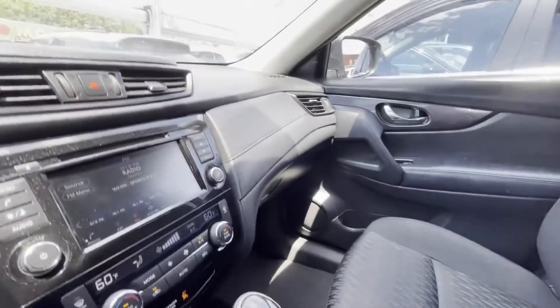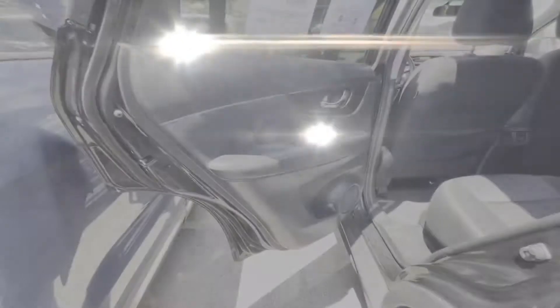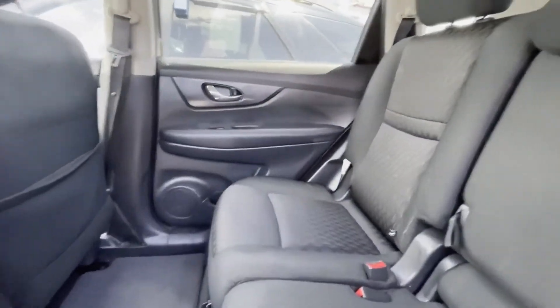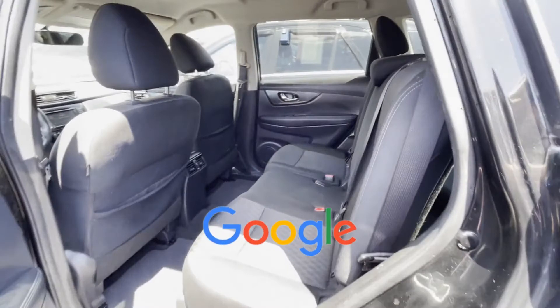Multi-zone air conditioning, blind spot monitor, all-wheel drive, heated side view mirrors, backup camera, tinted windows, and power driver's seat. This is a top-rated dealer — take home the car of your dreams today.